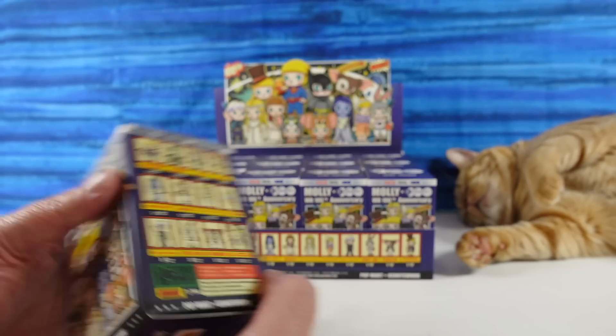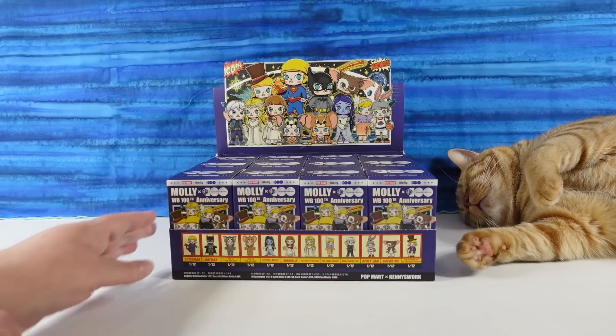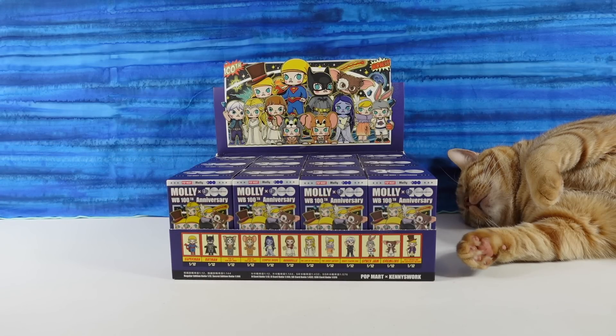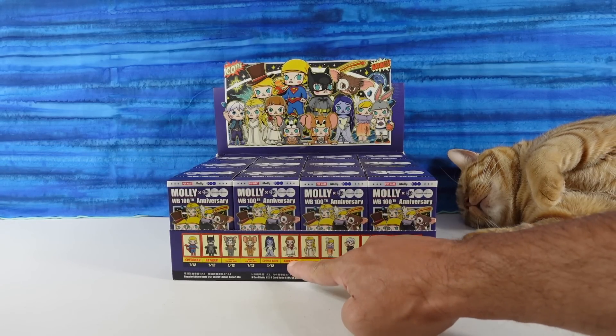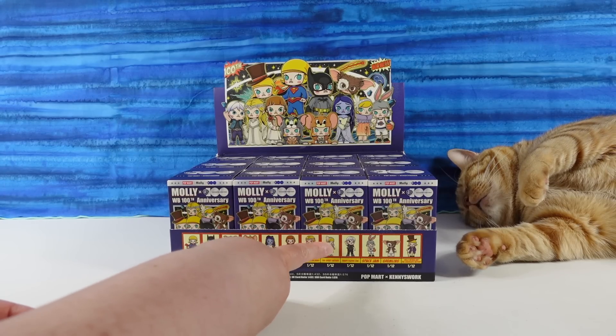So which one of these are you looking forward to seeing the most? I'm probably going to say Annabelle. Not my favorite movie — in fact, I've never seen the movie because I don't like creepy dolls — but as far as the figure goes, I want to see that one. I think I want to see The Great Gatsby. I like the way she looks.